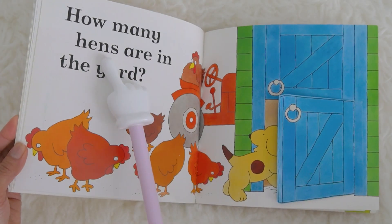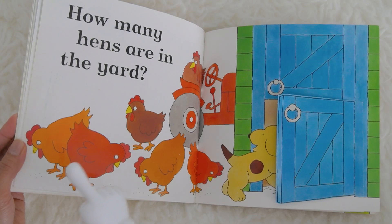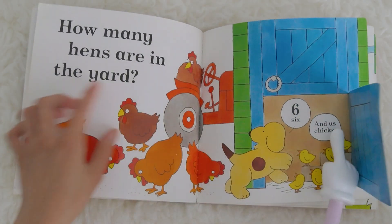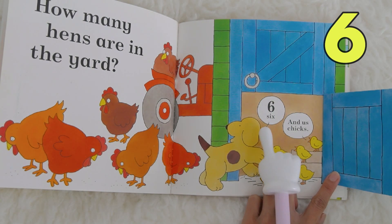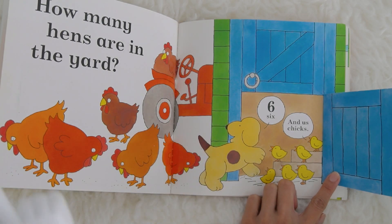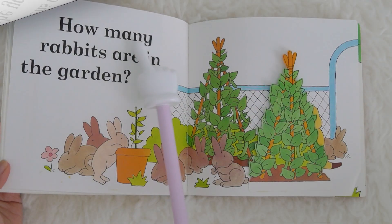How many hens are in the yard? There are so many hens right here, but how many are they? Let's open this. Do you know what number is this, kids? It is number six. Six! There are one, two, three, four, five, six hens, and of course there are also six chicks.